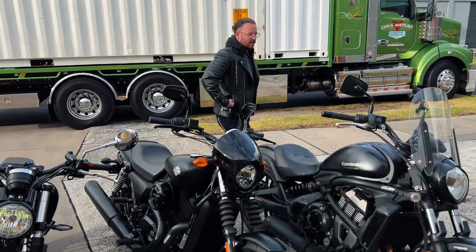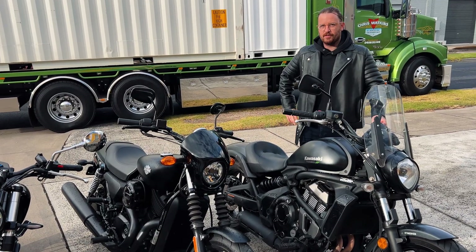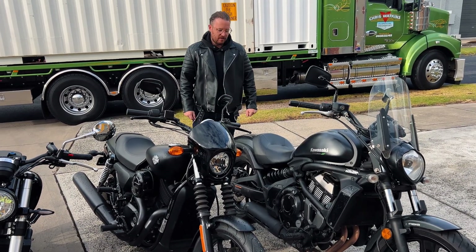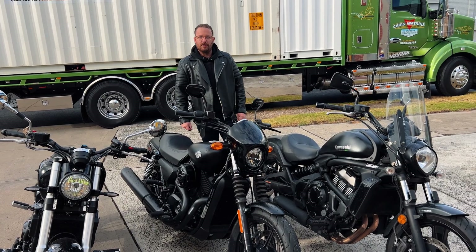I'll start off with the Kawasaki. I rode this yesterday and it was actually quite heavy for a 600. Really bulky and kind of tight around cornering. Still fun, but it seems like it'd be a good tourer — definitely not something I'd be riding around town.